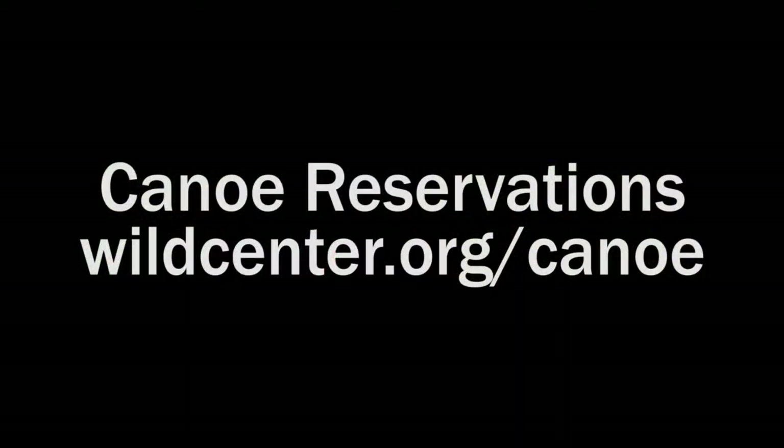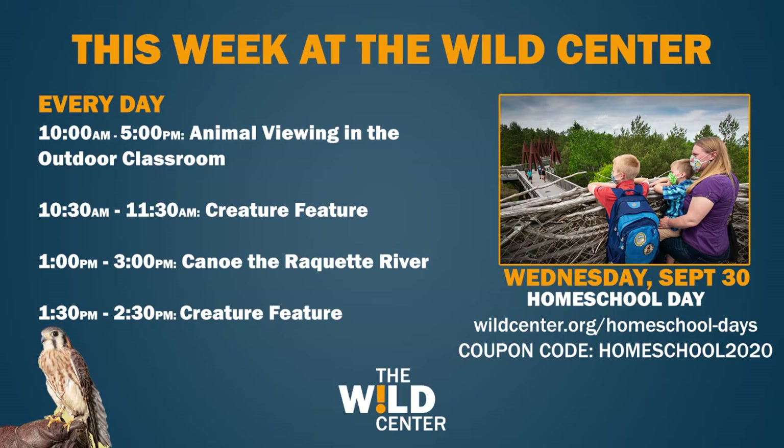Right now is a great time to do it — the fall colors are pretty stunning on the Racquet River. Also, every Wednesday for the next two weeks is Homeschool Day, an opportunity for homeschool families and families with children learning at home this year to come explore the Wild Center at a discounted price. You can get 50% off all reservations using the coupon code Homeschool2020.